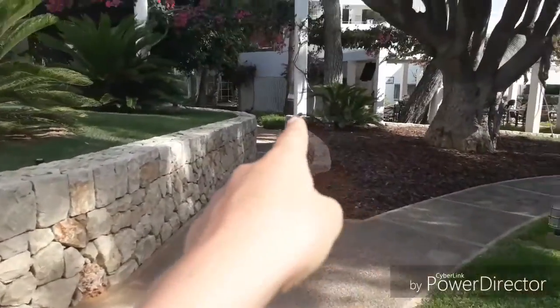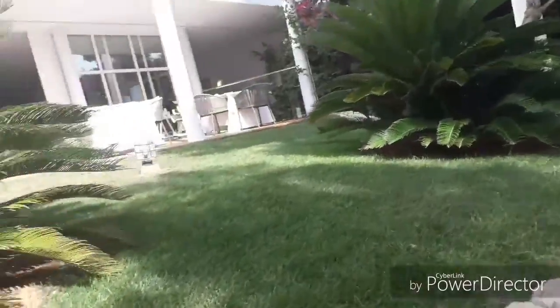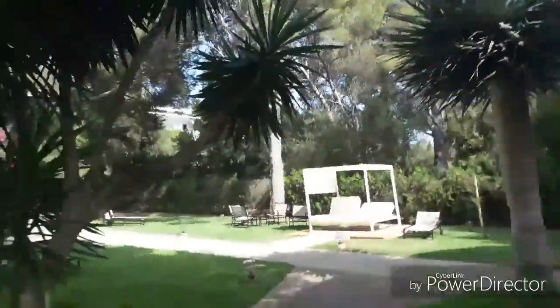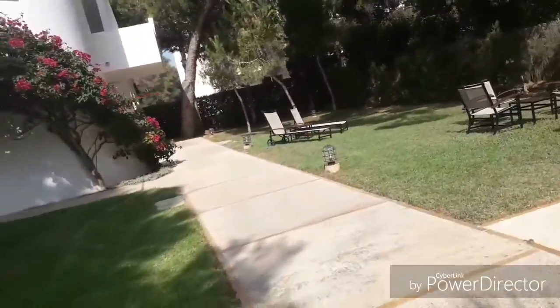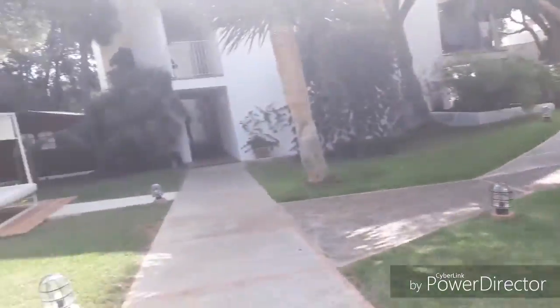We are going to go straight down there. There is a dinner there, that is what it is. From now on I have not explored anywhere around here, and I hope it is worth it. Oh, it is not worth it. We are going to sneak inside some buildings anyway.